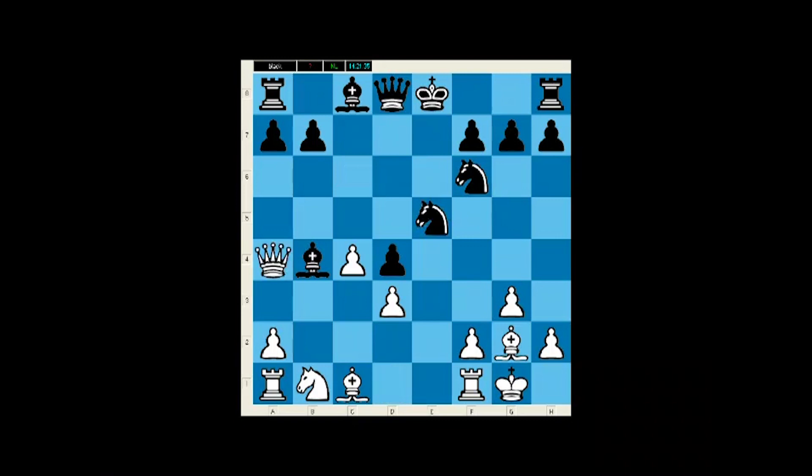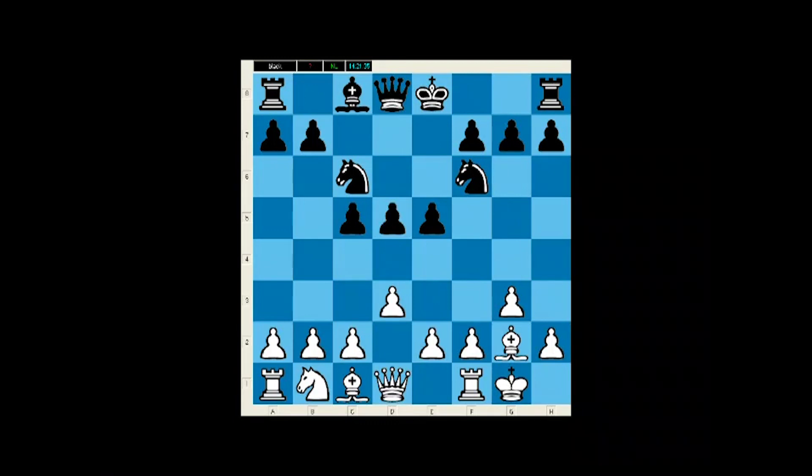Looking at the continuation: Qa4, and on Bd7, Qxb4. If black tries to win this pawn, they are a pawn up, but that's not a recommended way to play for black. Because, first of all, white can play Qxb7, which is very good and gets the pawn back. Or white can simply play Qa3, and black has difficulties castling while the pawn on b7 is hanging. Those are a couple of variations that may occur if black tries to play like white in the King's Indian Attack.